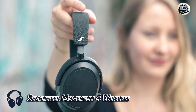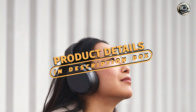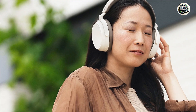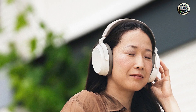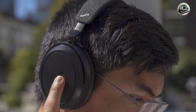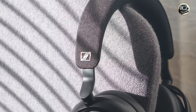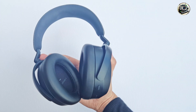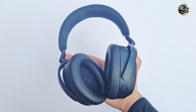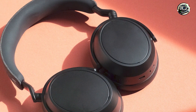Kicking off our list at number 1 is the Sennheiser Momentum 4 Wireless Headphones, a premium option known for its luxurious design and impressive sound quality. With its sleek aesthetics and advanced features, these headphones are perfect for discerning audiophiles who demand the best. Key features include active noise cancellation that blocks out external distractions, customizable EQ settings, transparent hearing mode, and a long battery life for hours of wireless listening on a single charge.